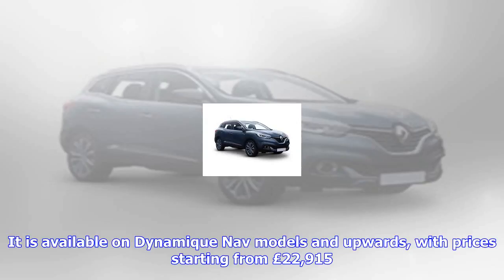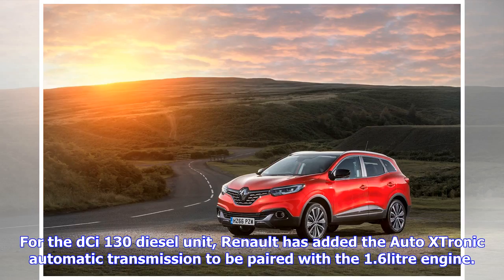Another technological addition is the hands-free keycard with walk-away function, that turns the car lights on and unfolds the wing mirrors when you walk towards it, and vice versa when you walk away. The Kadjar range starts from £19,785, with these updated models available to order now. Compare Renault Kadjar prices to find a great deal.